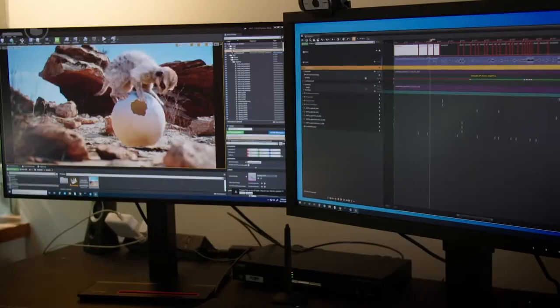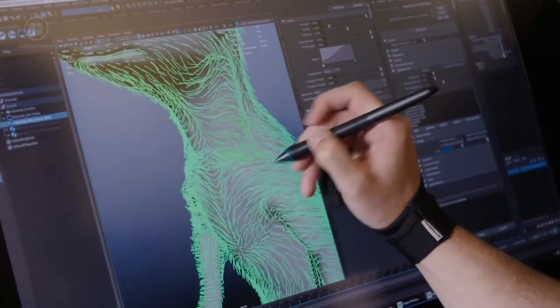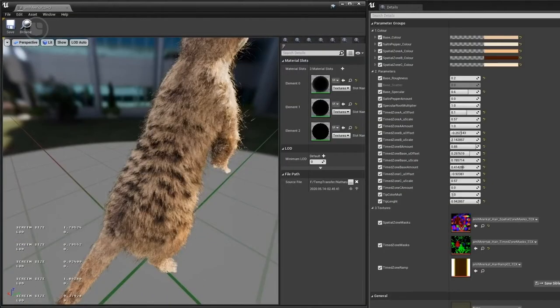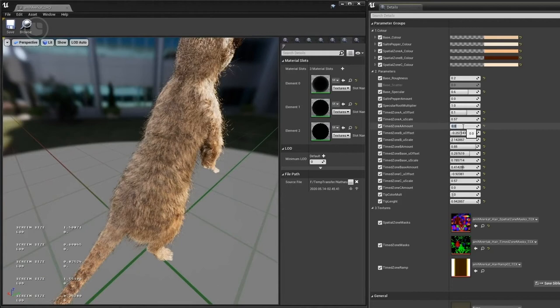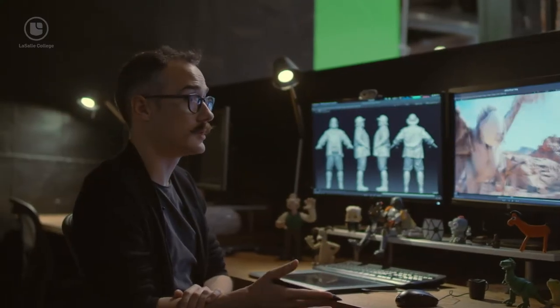There are some huge technological updates in the world. Weta, in New Zealand, designed strand-based rendering technology that revolutionized how to render fur. It's very useful if you're doing a film like Planet of the Apes or Meerkat. It's great and definitely pushing boundaries.